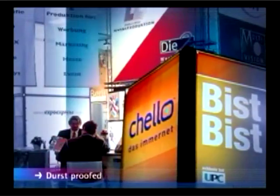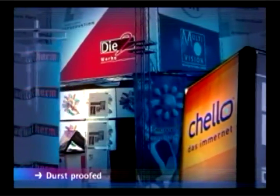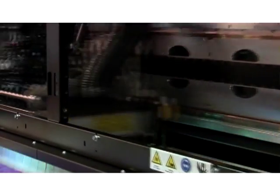Durst Rho printers are fast and their image quality is exceptional. But that's only the beginning. To help you deliver total solutions to your clients, Durst delivers total imaging solutions to you — solutions that deliver unmatched efficiency, versatility, and productivity. Solutions that let you present your clients with innovative, cost-effective imaging answers to their most demanding imaging questions.